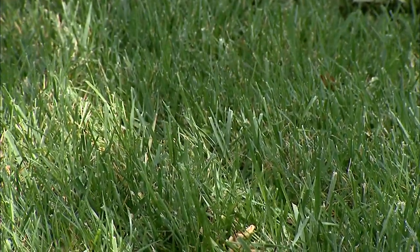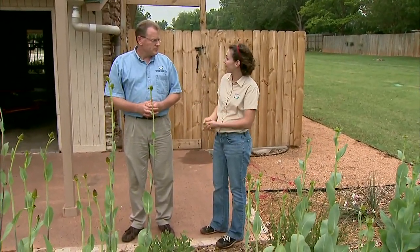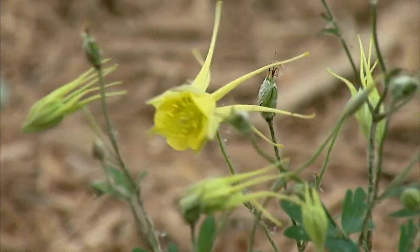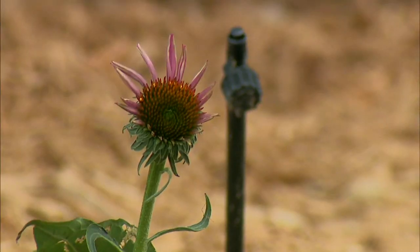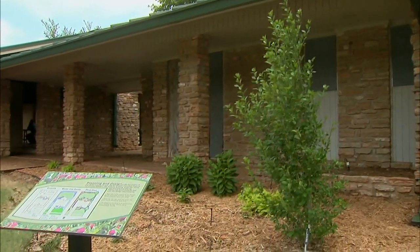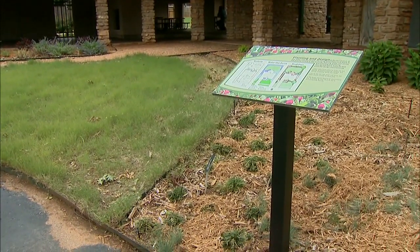We also have some shady ornamental plants demonstrating how to use xeriscaping in the shade as well. You can zone that too, based on plants that need a lot of water or a fair amount, or you could go to more of a dry shade type of planting. That applies to the plantings, but it also applies to the irrigation — we have zones with different water uses, and we're also demonstrating different ways to irrigate.